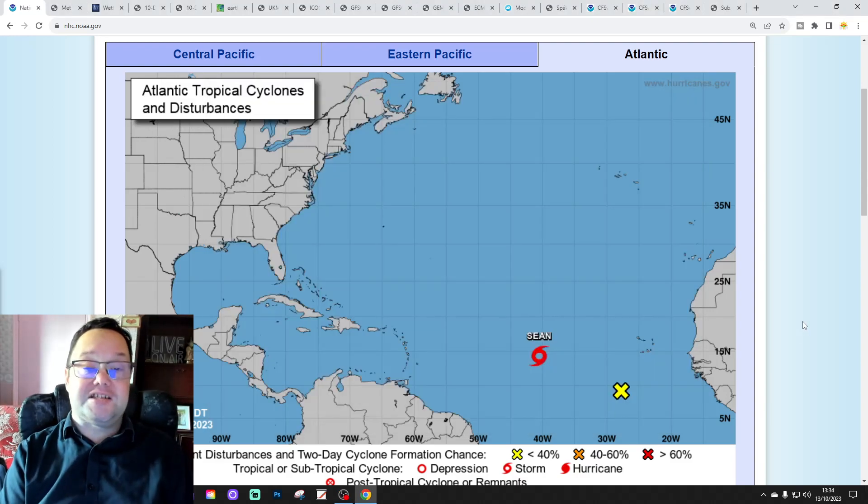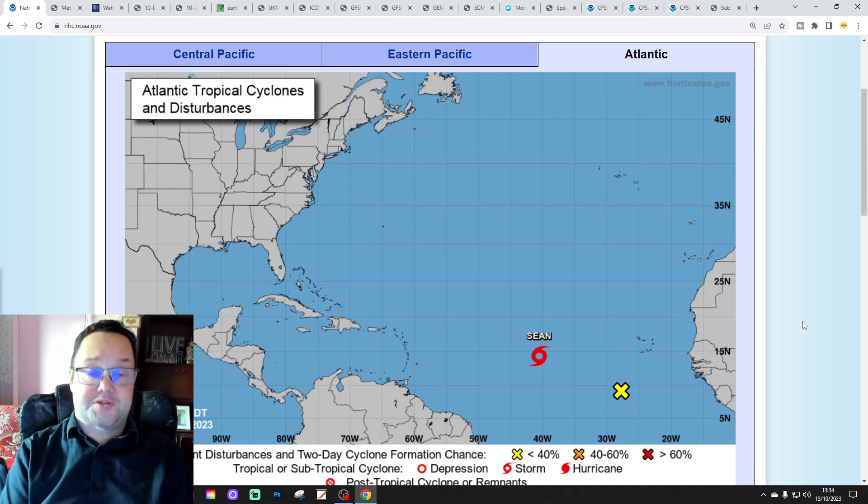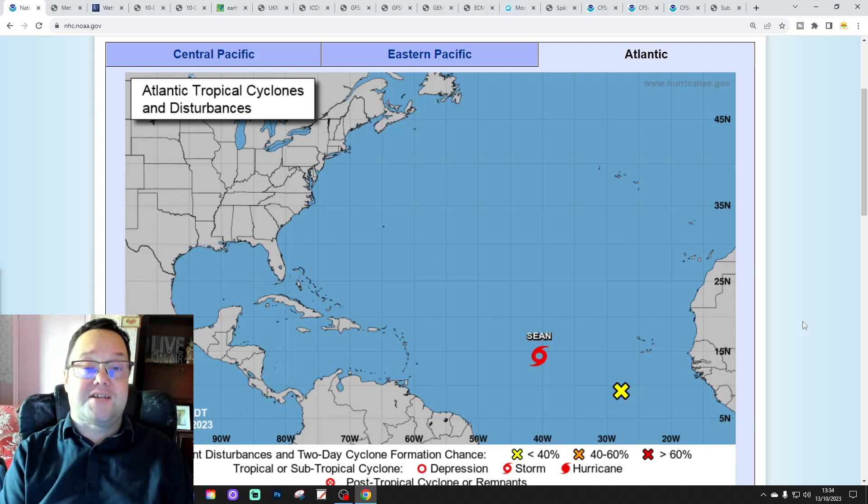Hello everyone, thanks for tuning in to today's third and final video. We're going to have a look at the weather for the next 10 to 14 days. Day 10 will take us to the 23rd of October and we'll be able to extend out beyond that.